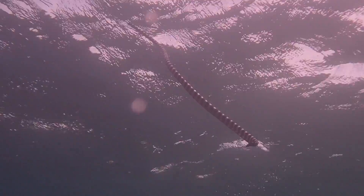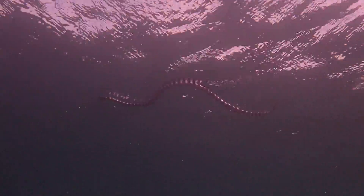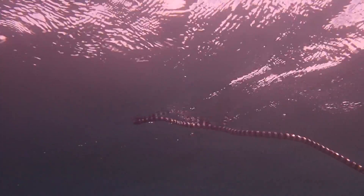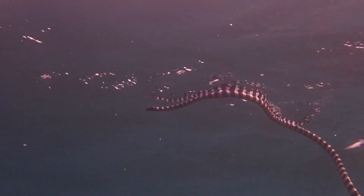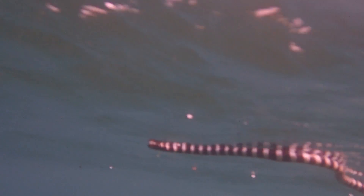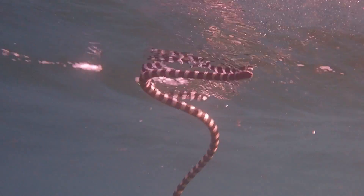These snakes obviously are lung breathers — these are reptiles, quite obviously not fish — so they do have to take a breath once in a while. Here you can see the sea snake at the water surface, which is really something you don't see very often.